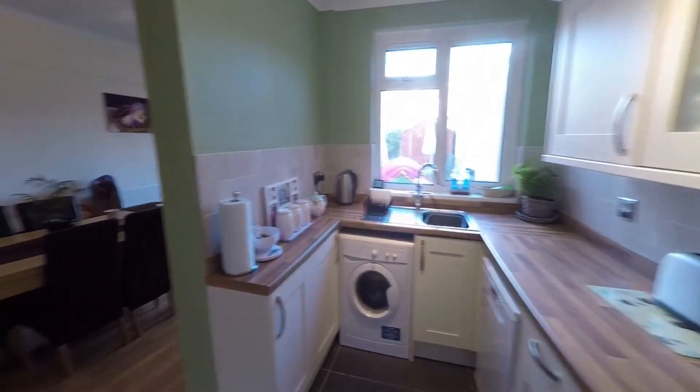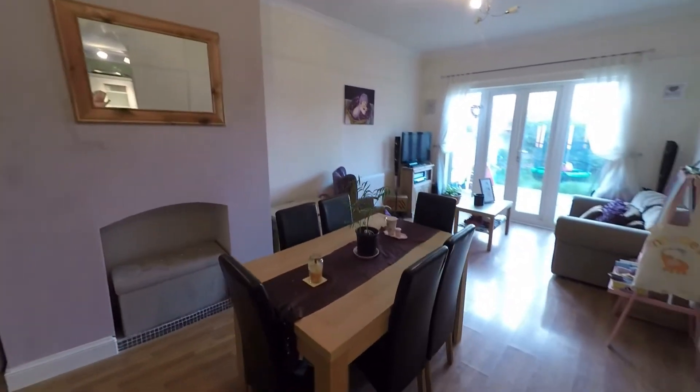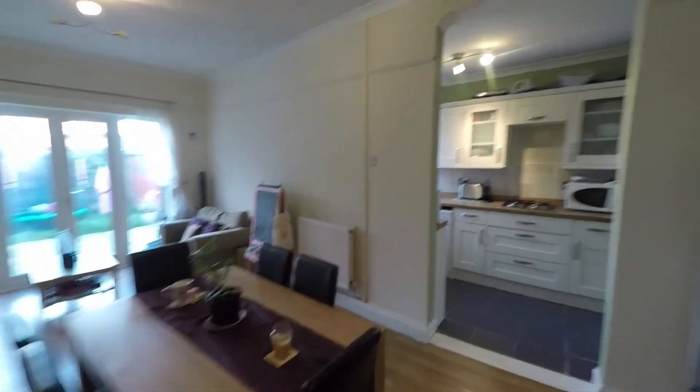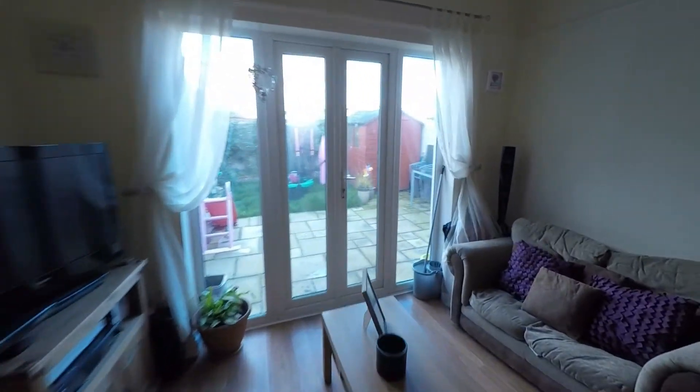And you have an opening up into the dining area. This is a great sized room — there is space for your dining furniture as well as a little seating area, and double doors out onto the rear garden.